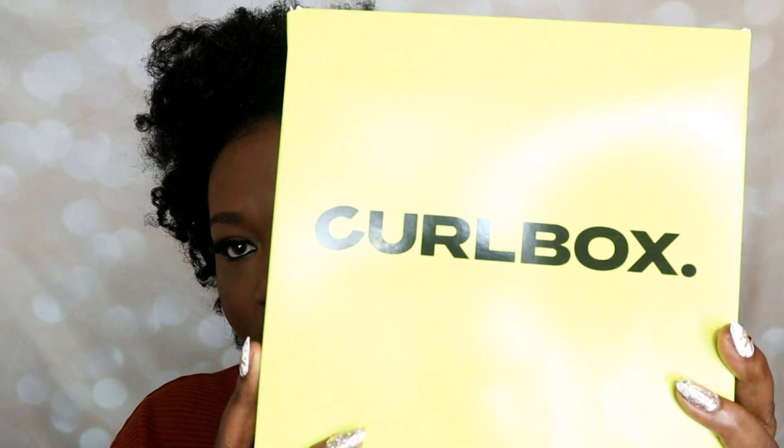Let's go ahead and get moving into the CurlBox. Every month with a subscription, you'll receive this super cute lime green and black box. CurlBox also offers what they call non-subscription boxes — if you don't want a recurring commitment, you can go on their website. Make sure you're registered to their emails and follow them on Instagram so you know when they offer their non-subscription boxes.